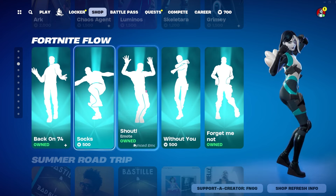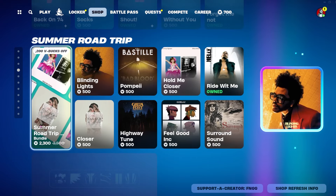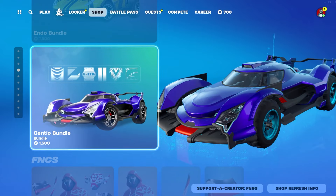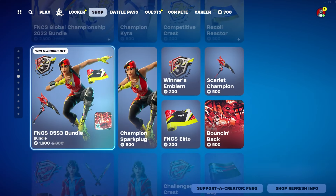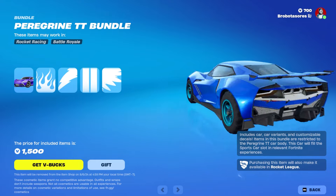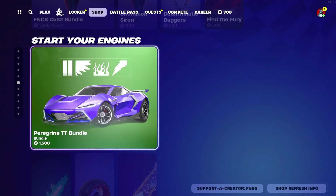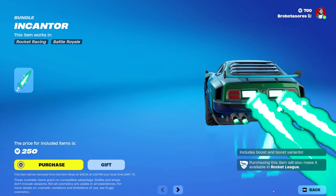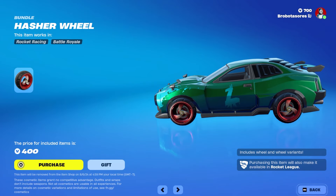We've got the Fortnite Flow and the Summer Road Trip bundle for 2300. The Endo bundle for 1500, the Siento bundle for 1500. FNCS is still here, pretty cool. The Perjuring TT bundle — I don't remember seeing this one, but it looks pretty cool, nice car. We've got the Incanator, pretty neat, and the Hasher Wheel, also pretty neat.